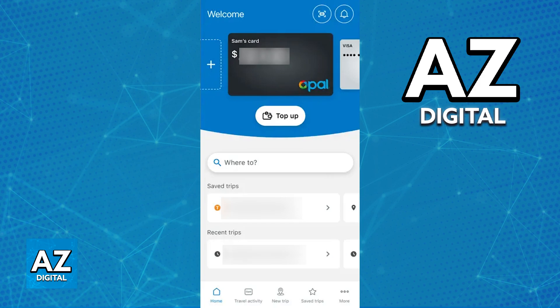Two years ago, a digital Opal card trial was done. Users were invited to try out the feature and, just like I said, they were able to use their Opal card through an app that made NFC payments possible.